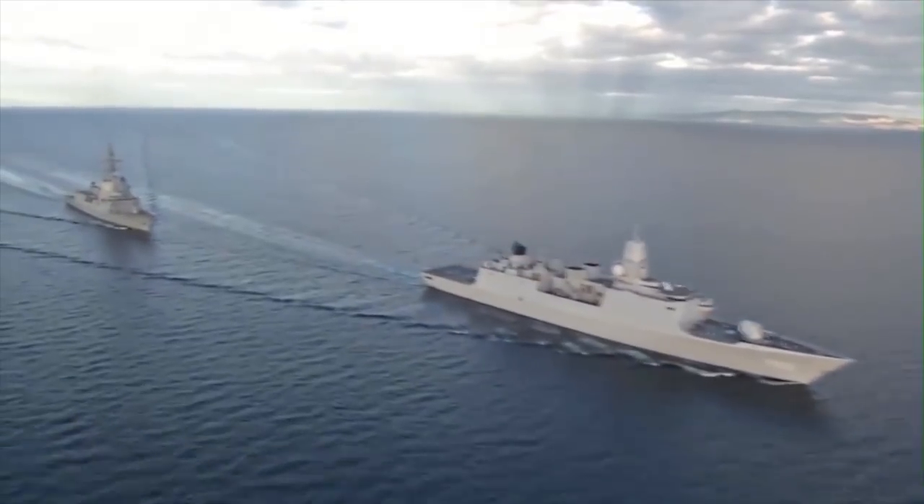Formidable Shield 2017 is an international NATO exercise where we collaborate with Allied navies on integrated air missile defense. We're talking about 14 ships, 10 aircraft, and more than 3,300 personnel — something that no nation can do by itself.